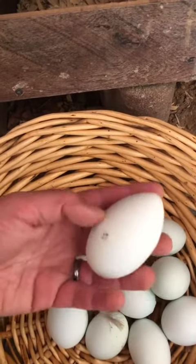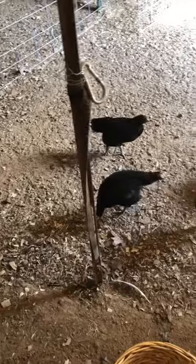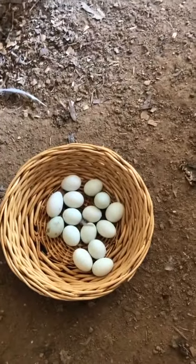Look at this egg — it's so big and pointed. They'll be coming out of the barn when the sun sets and it cools down. And look how many I got today. Bye!